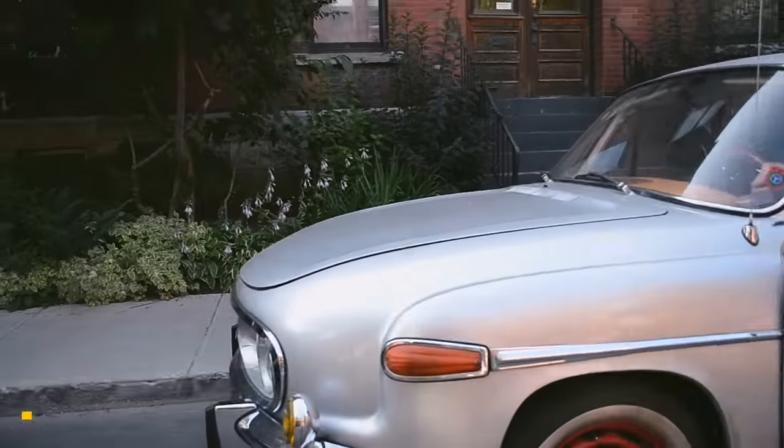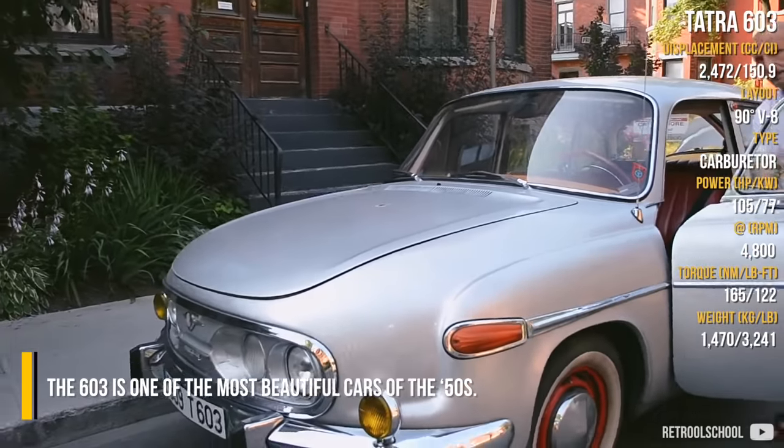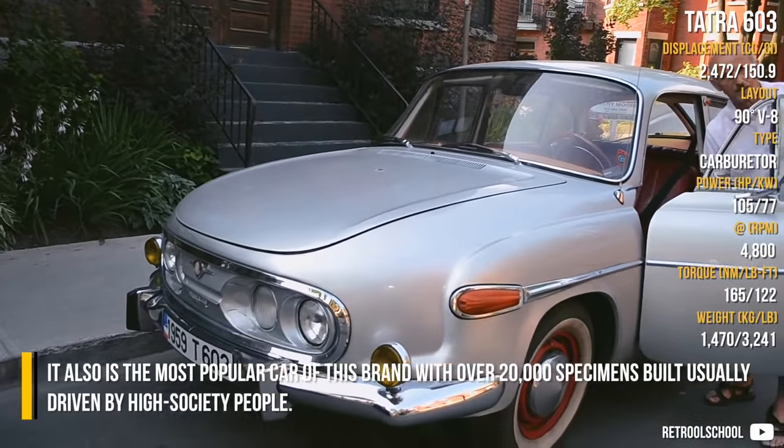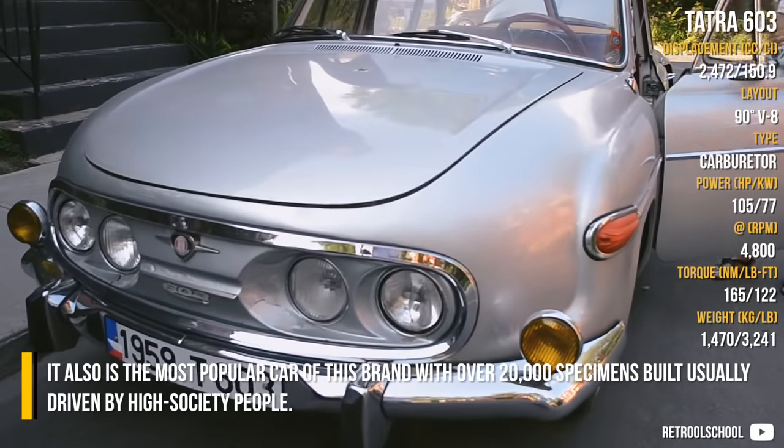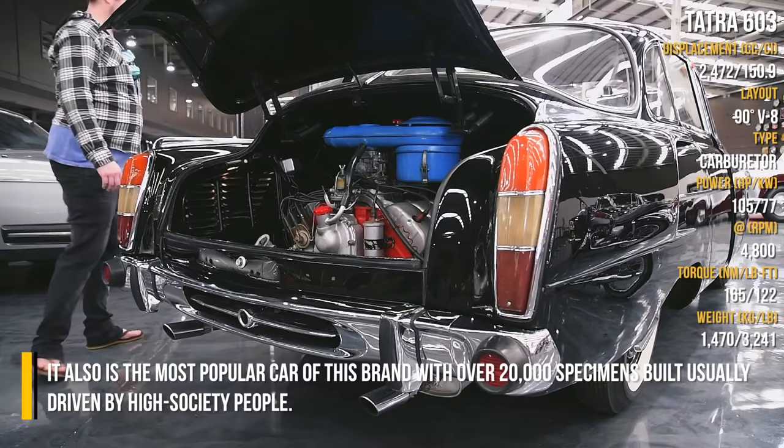Tatra 603. The 603 is one of the most beautiful cars of the 1950s. It is also the most popular car of this brand with over 20,000 specimens built, usually driven by high society people.